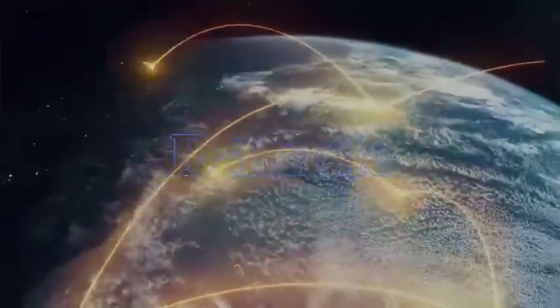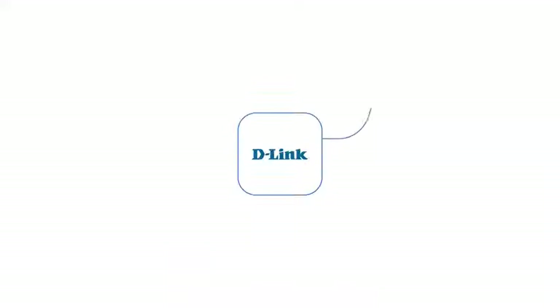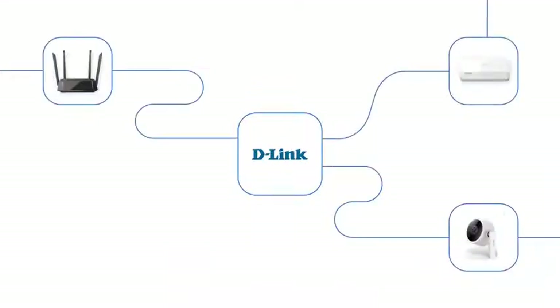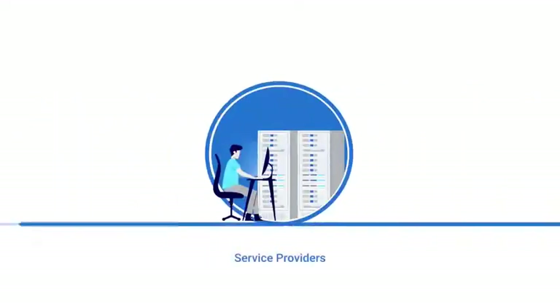With over three decades of expertise, D-Link is a global leader in the design and development of network and connectivity products for consumers, small businesses, medium and large enterprises, and service providers.